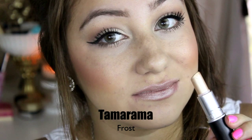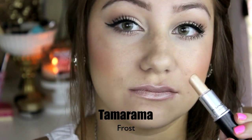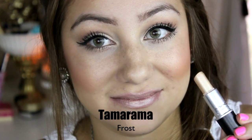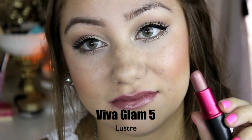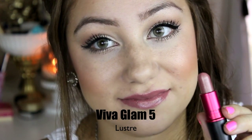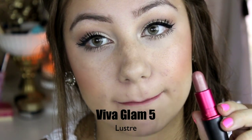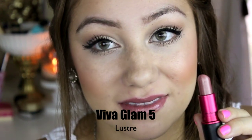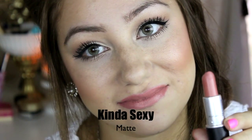This is Tanarama and this is a frost — the only frost lipstick I have. It has a gold sheen to it and I think it looks really pretty in the summertime because it gives you that nice golden reflex to your lips. This is Viva Glam 5 and this is a 'your lips but better' kind of lipstick. It has a bronzy reflex to it so it really looks nice on the lips.